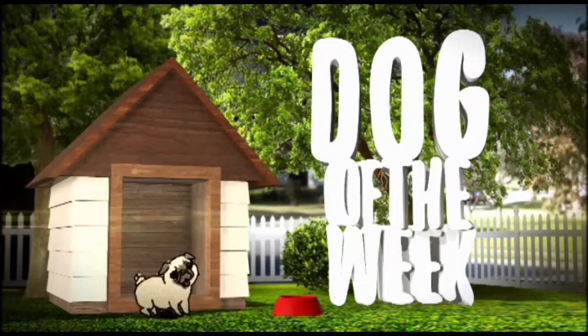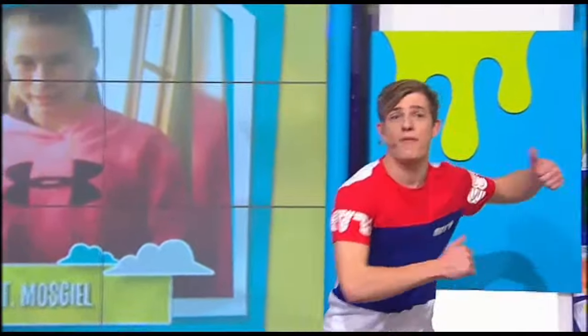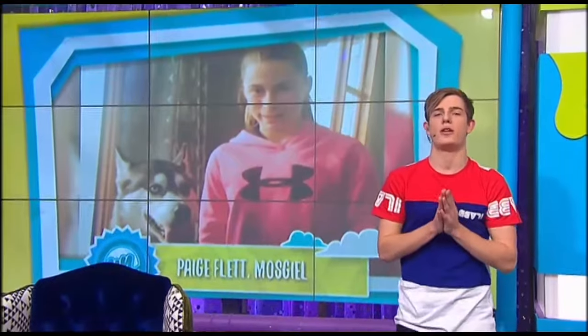Dog of the Week! I was going to quickly run over, but before we do that, let's go back to last week's Dog of the Week again and take a look at those incredible Husky photos that you sent in.